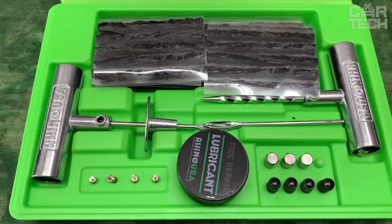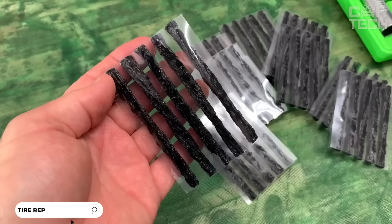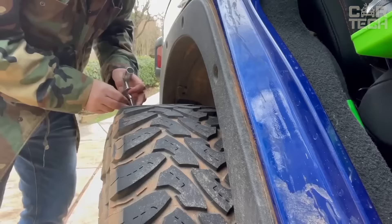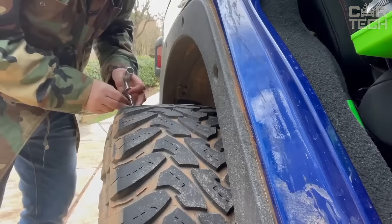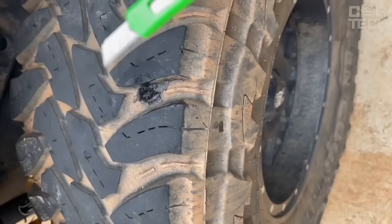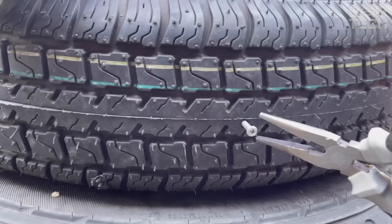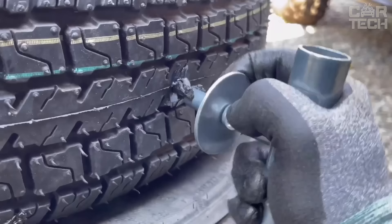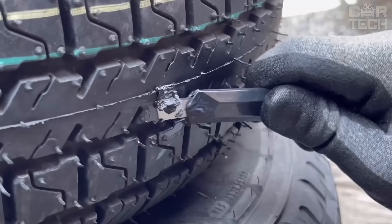Introducing the Puncture Repair Kit. The kit consists of 86 items and will allow you to quickly and reliably repair punctures in any tire. Thanks to it, you will be able to fix the tire yourself and continue your trip without waiting for a tow truck. Just find the puncture, clean the hole, insert a rubber patch rod of the required size, cut it flush with the surface and you can safely continue your journey.